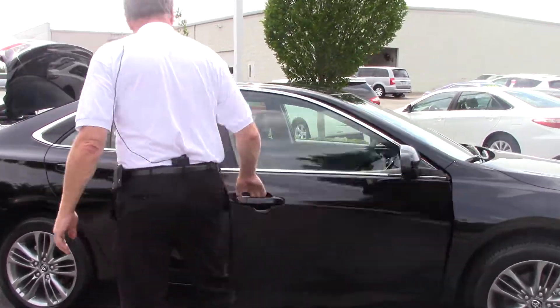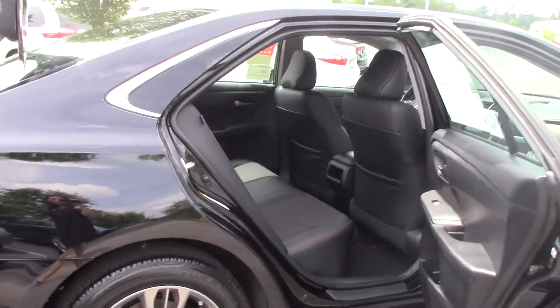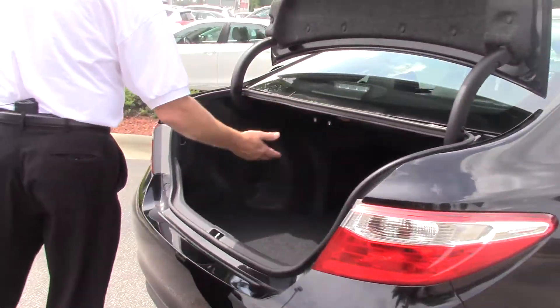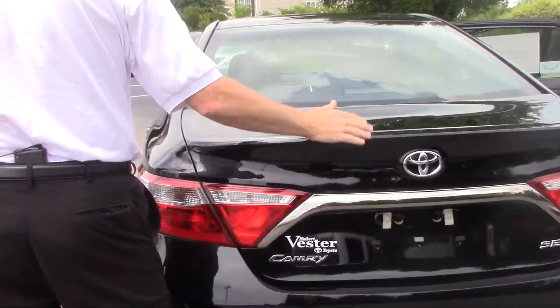Coming down to the side here, you've got your five-passenger seating. Coming to the back of the vehicle here, you've got a 60-40 split seat, over 15 cubic feet of storage space, standard backup camera, and rear spoiler.